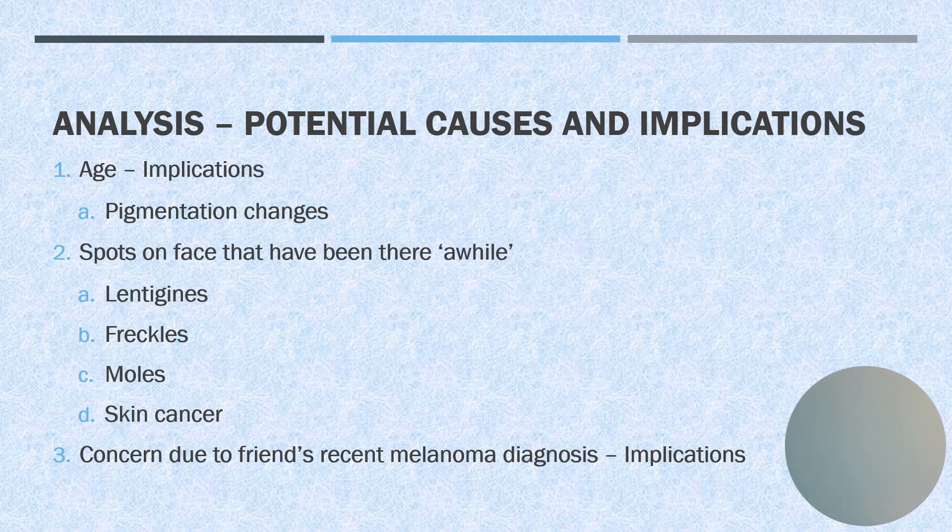Her concern due to her friend's recent melanoma diagnosis has implications — this is going to increase her anxiety because she's just not sure what's going on with her skin.